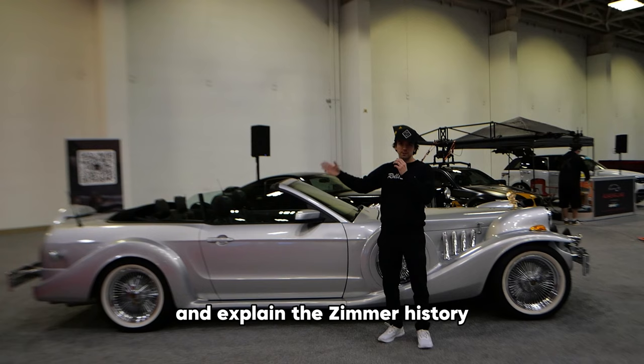That one over there doesn't have the knockoff wheels right now because they fell off at some point — Zimmer quality. Looks like someone dropped a flashlight in there. Well, I just got a free flashlight.